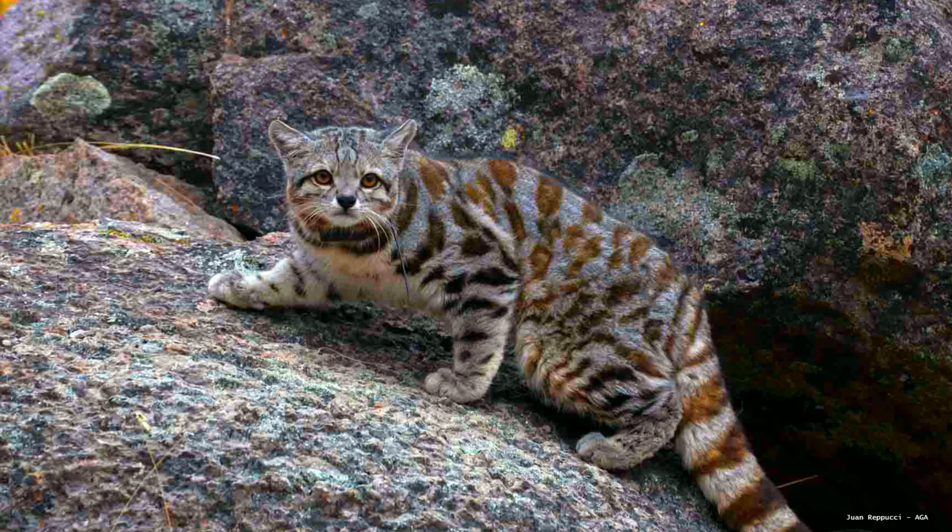And there you have it — the incredible, mysterious, and beautiful Andean mountain cat, Leopardus jacobita. Have you ever heard of this cat before? Would you like to see it in the wild? Let us know in the comments. If you enjoyed this video, give it a thumbs up, subscribe to Wildlife Wonders, and ring the bell for more amazing wildlife stories. Thanks for watching, and see you in the next adventure.